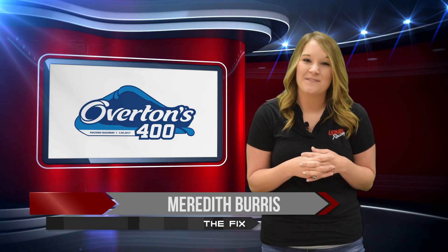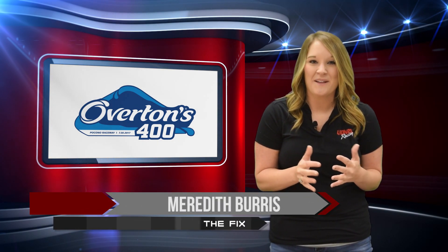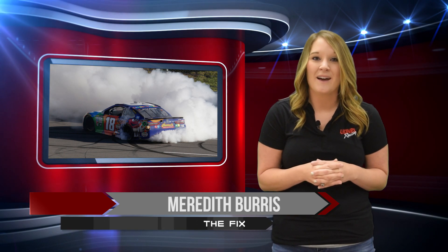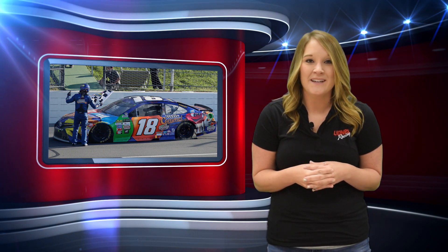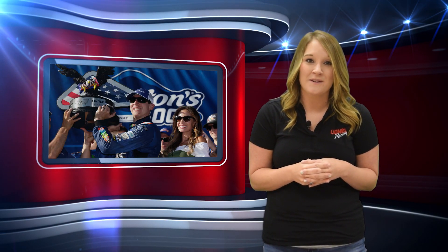Hey race fans, thanks for tuning in to The Fix. It was a spectacular burnout this past weekend at Pocono Raceway after Kyle Busch drove his number 18 Toyota Camry from pole position all the way to victory lane. It was his 39th career victory and a 100th victory for Toyota in the Cup Series.